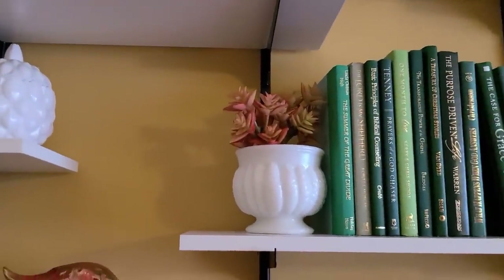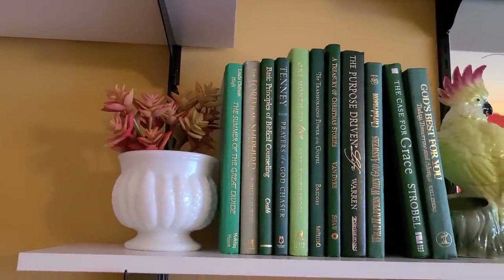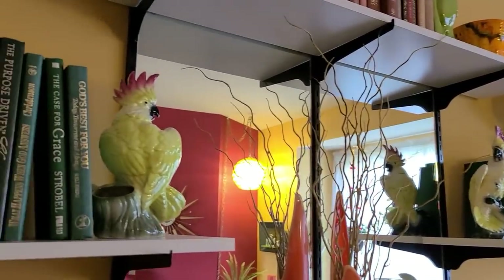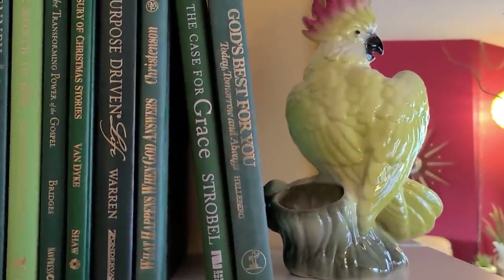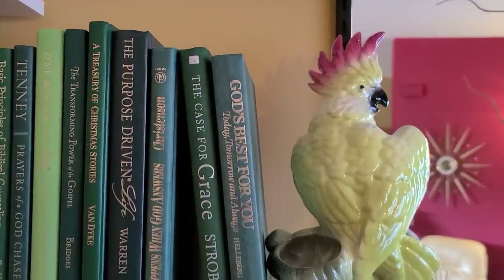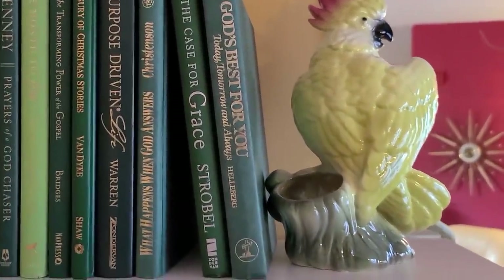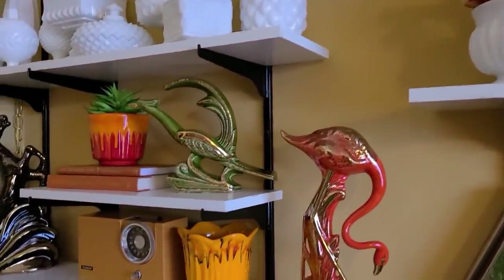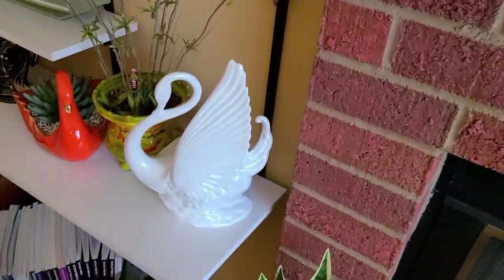I've decided to use milk glass planters that match on each end of the shelving here with the books. I had these two fun parrots — I never remember if they're considered cockatoos or cockatiels, I should have looked that up — but I purchased them maybe six years ago at the state fairgrounds. They do have a planter where I could put a little air plant or something, but I've got a lot of plants here just to have a more fun effect with the greenery.